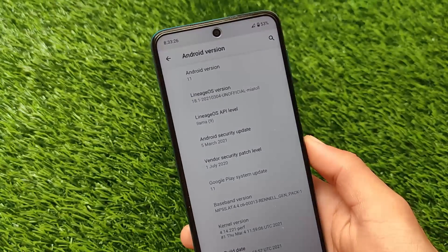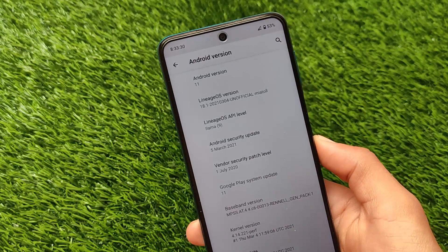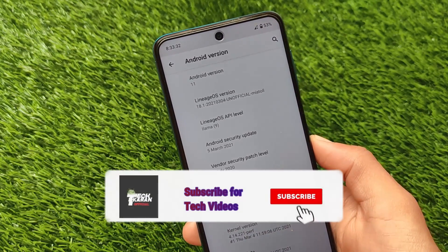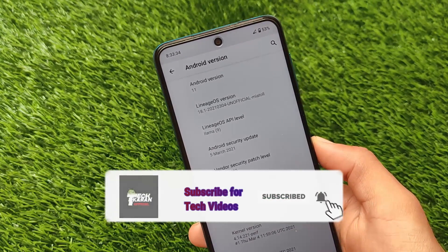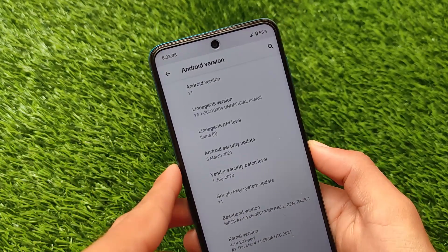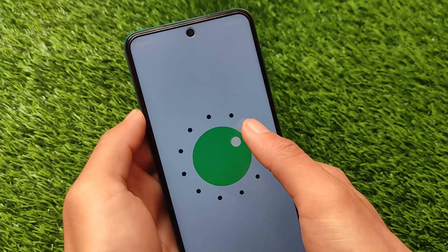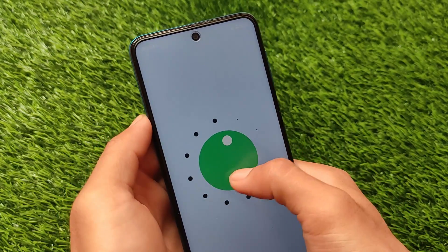What is up everyone, this is Karen here, welcome back to the Tech YouTube channel. Fork Lineage 18.21 is available for the Redmi Note 9S, Redmi Note 9 Pro, Redmi Note 9 Pro Max, and Poco M2 Pro. This one has the latest security patch of March 2021 and it's based on the latest Android version 11.